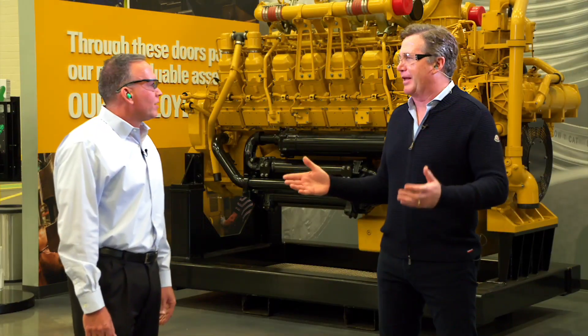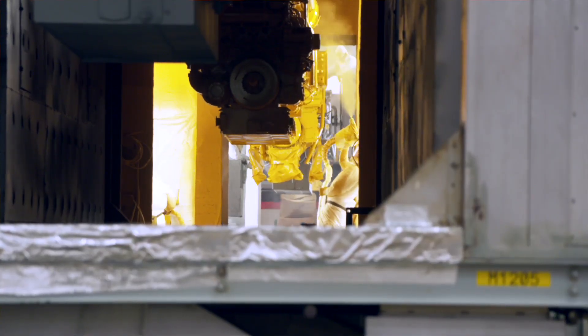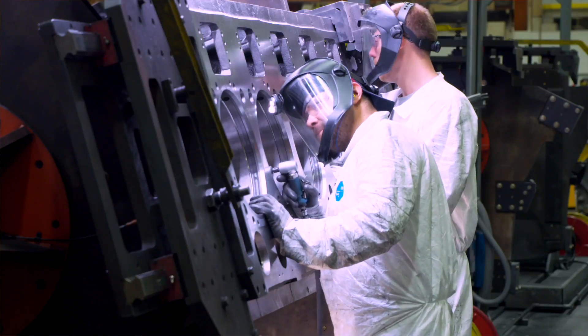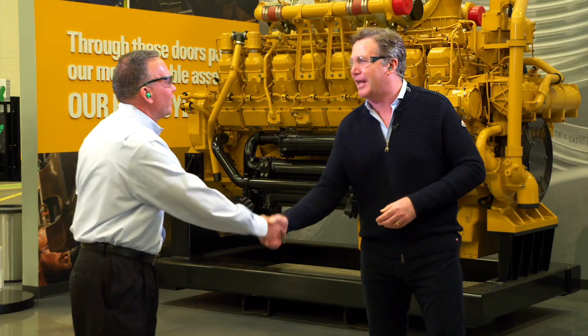What are you most proud of about this facility? I'm proud of all the people here. They truly understand what the customer needs to be successful. They're highly skilled, highly committed, and highly engaged. Through this lean journey they've used it as a tool to make sure we deliver quality to our customers. Thanks very much, Joe. Thank you.